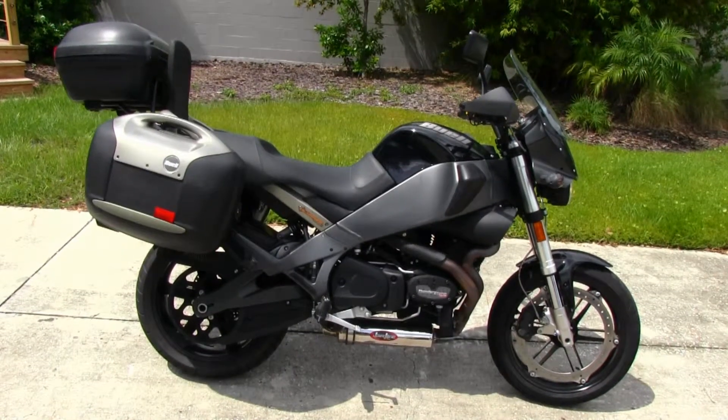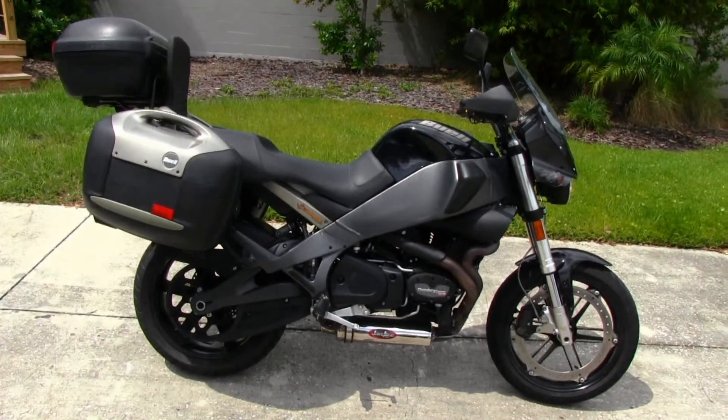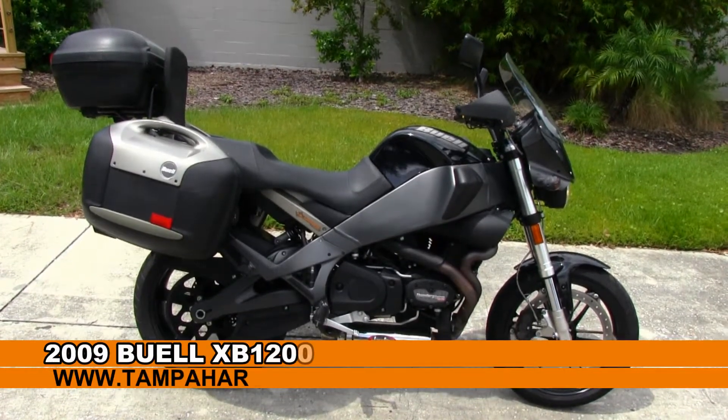Hey, all you thrill seekers, welcome to the world famous Tampa Harley-Davidson. Today I've got for you this amazing 2009 Buell Ulysses model.